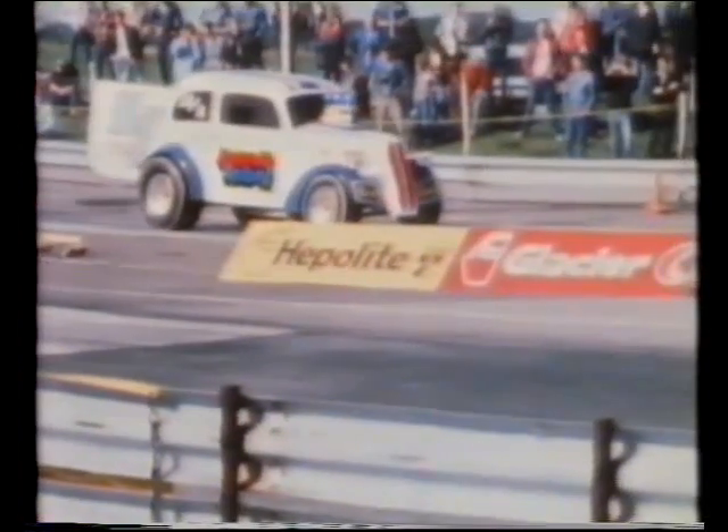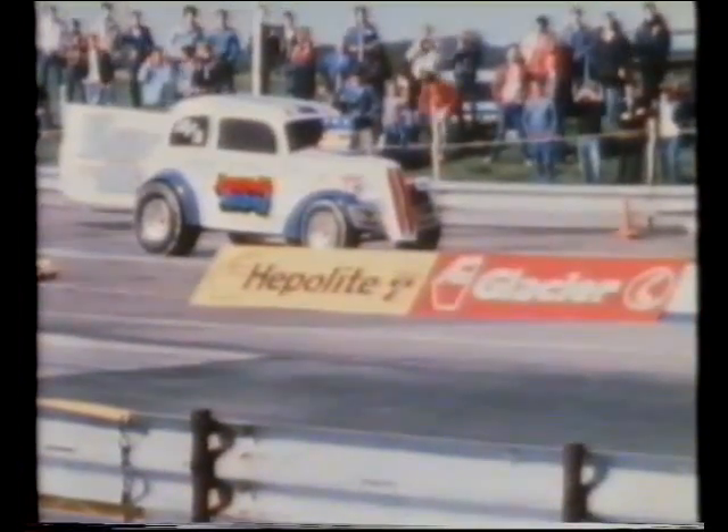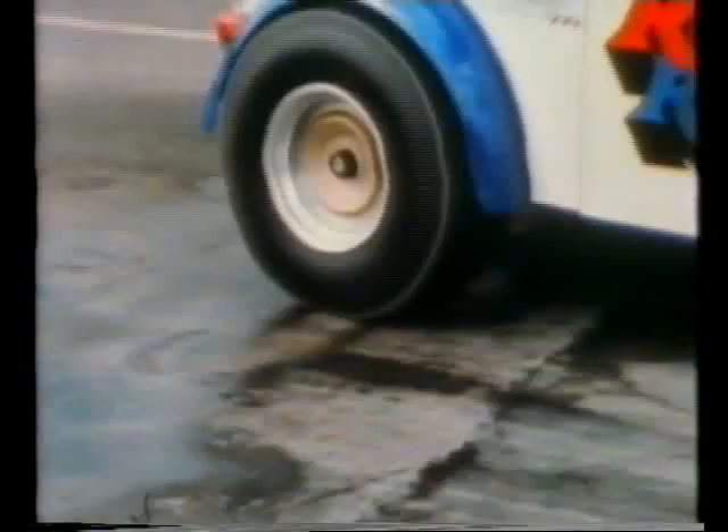In drag car racing, friction is all-important. Remember, friction is a force. When friction is useful, then the force is with you. It's useful to have more friction than someone who's chasing you.